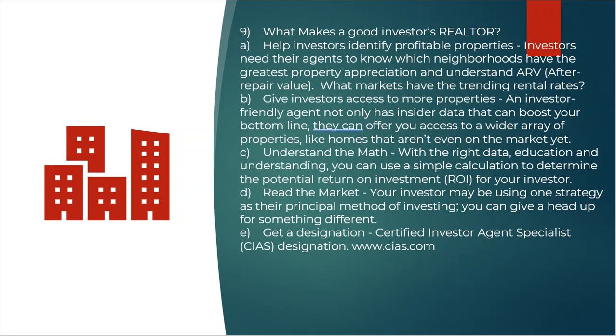We used to joke in the investment world: by the time it hits the MLS, it's not a deal anymore. Because a good real estate agent already knew it was coming, or had another agent friend who told him it was coming, so they could get to it before it ever hit the MLS.